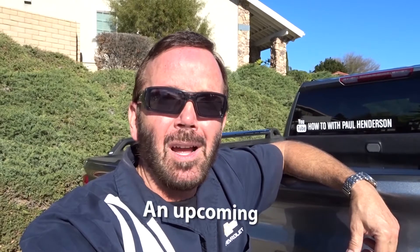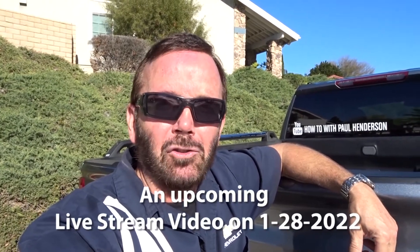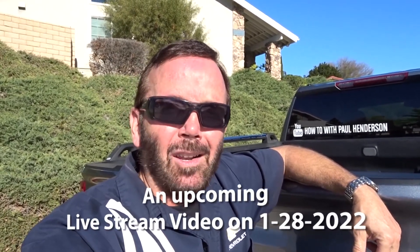Hello and welcome to my channel, How To with Paul Henderson. Today's episode is a reminder that on Friday at 5 p.m. Pacific Standard Time I will be doing a live giveaway on my channel. I will be giving away a four-piece set of Meta Sassy mud splash guards. I had received those splash guards last year to do a review video on, so I decided I'm gonna go ahead and give them away this year.